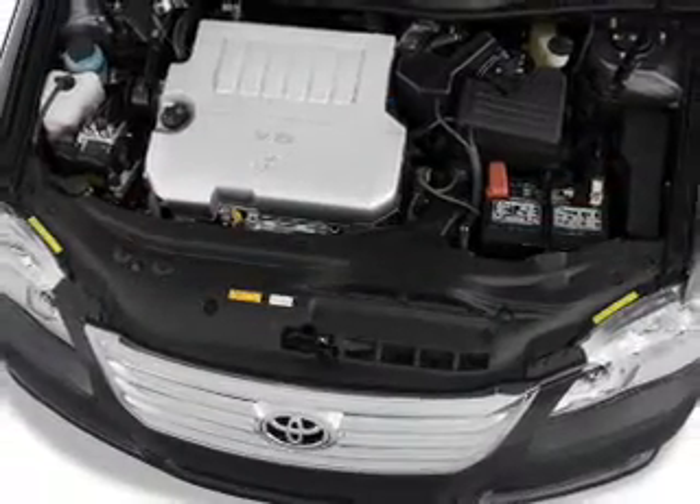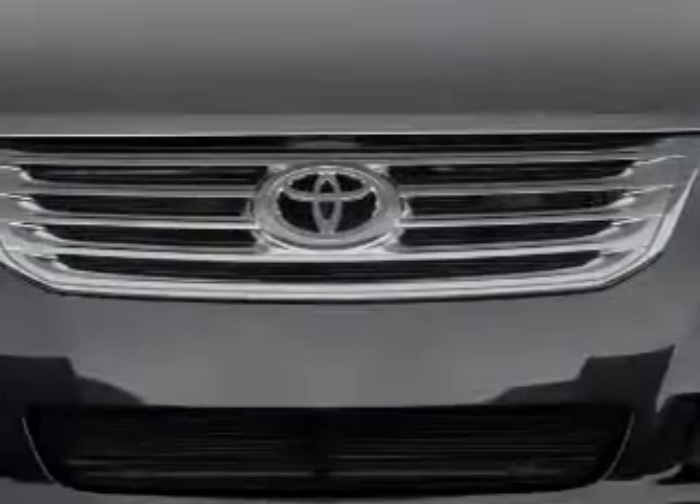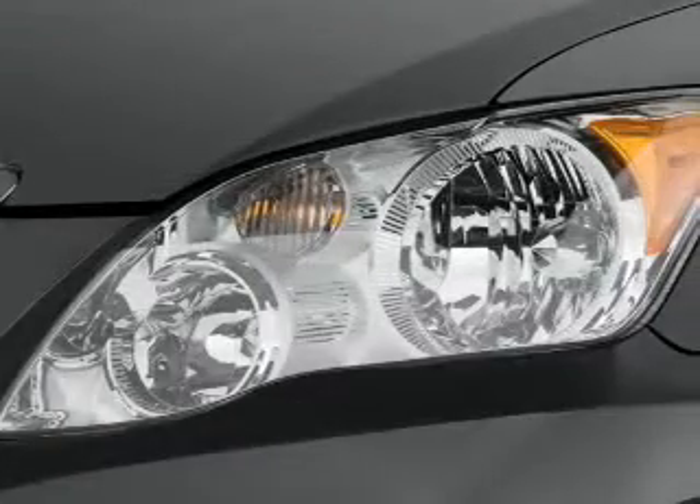automatic climate control, curtain head airbags, front airbags, side airbags, cruise control, a trip computer, power outlets, air conditioning, and power door locks.